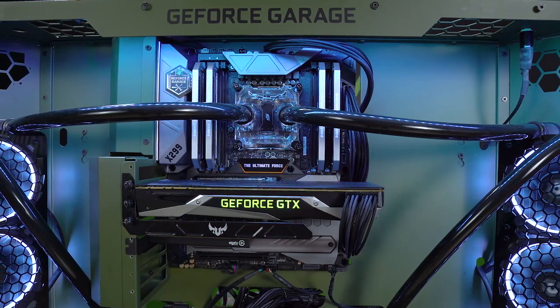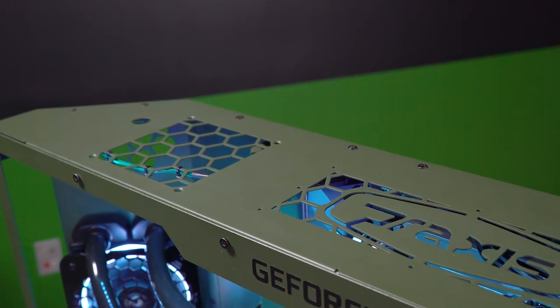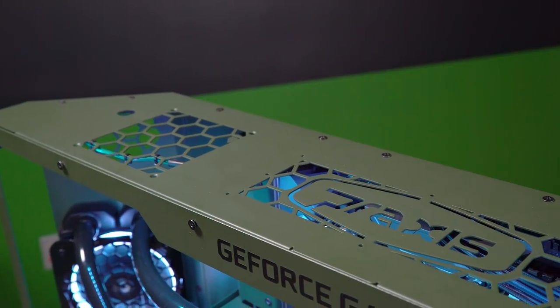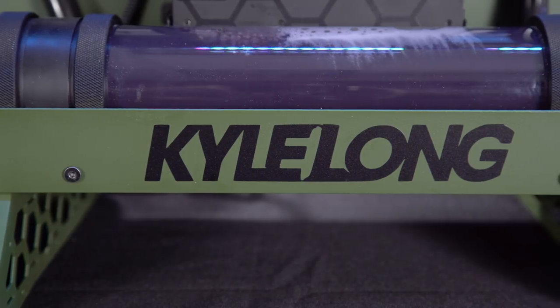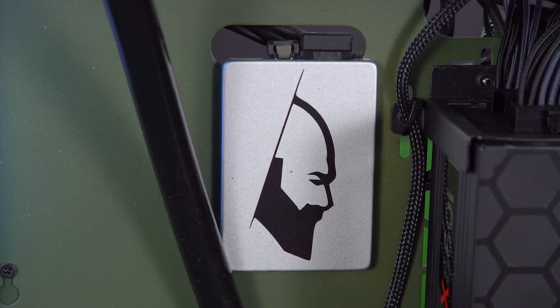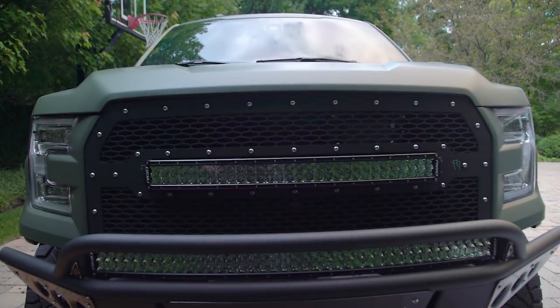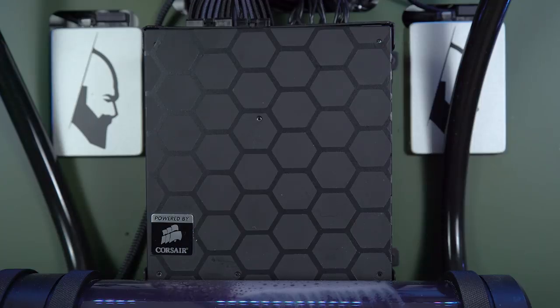So tell me a little bit about the customization you did for the case. First thing we did, we sent everything off to be powder coated to match the same color of his truck — this OD green. We did a little bit of vinyl work: we have the GeForce Garage logo going across the top, and then Kyle's alternative branding going along the bottom and also on the SSDs. We also went ahead and matched up some of the hexagonal pattern and simulated that right on the front of the PSU.